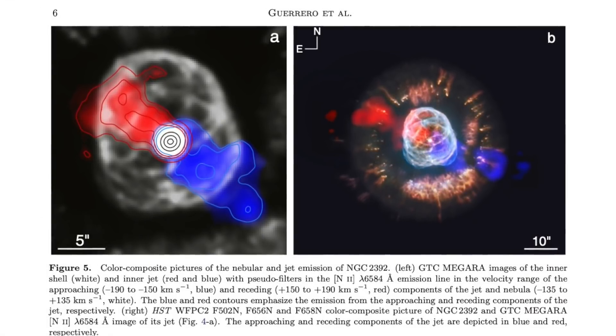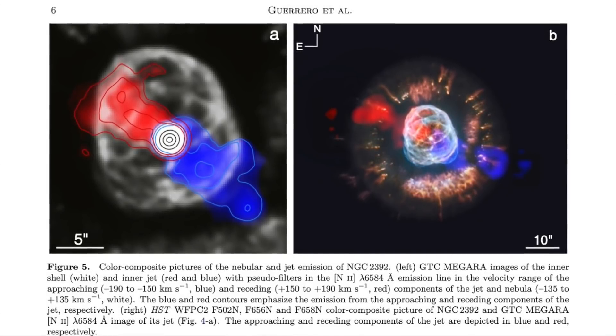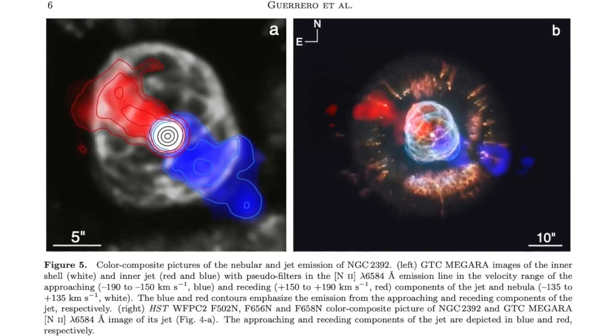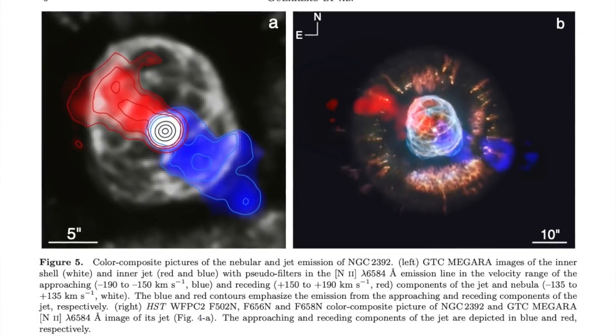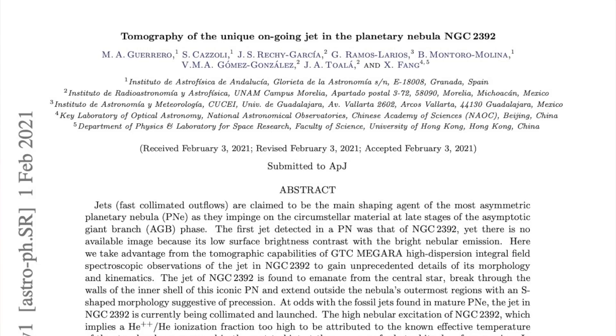In this image, the red colours indicate the part of the jet moving away from us, and the blue the part of the jet moving towards us. This is actually the first ever image of where the jet actually is in NGC 2392, and it was published only very recently, back in 2021.